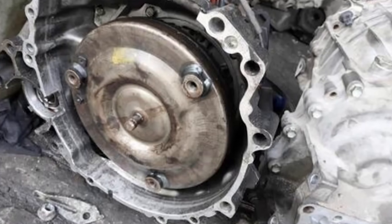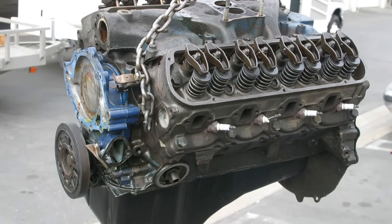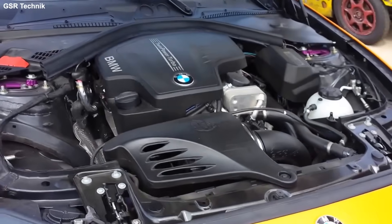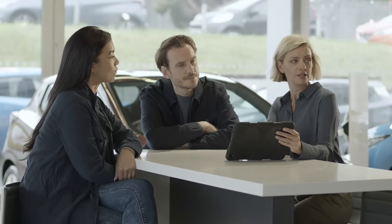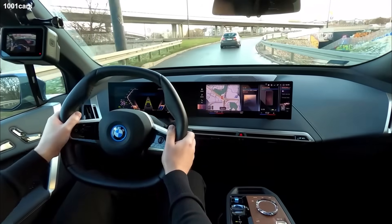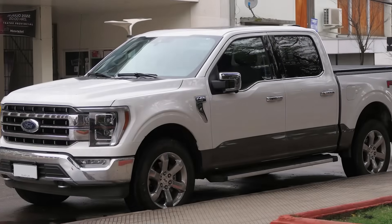When they say use 10W40 oil, they are talking about a loose tolerance American V8. If you put that thick syrup in a tight tolerance BMW engine, you will starve the hydraulic lifters. They are giving you a prescription for a patient that doesn't exist in Europe. You wouldn't take medication prescribed for a horse, would you? So why are you treating your Volkswagen like a Ford pickup truck?